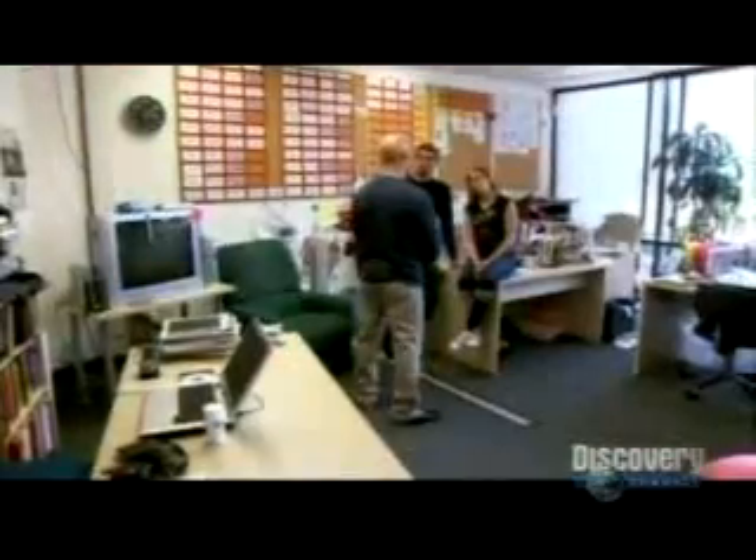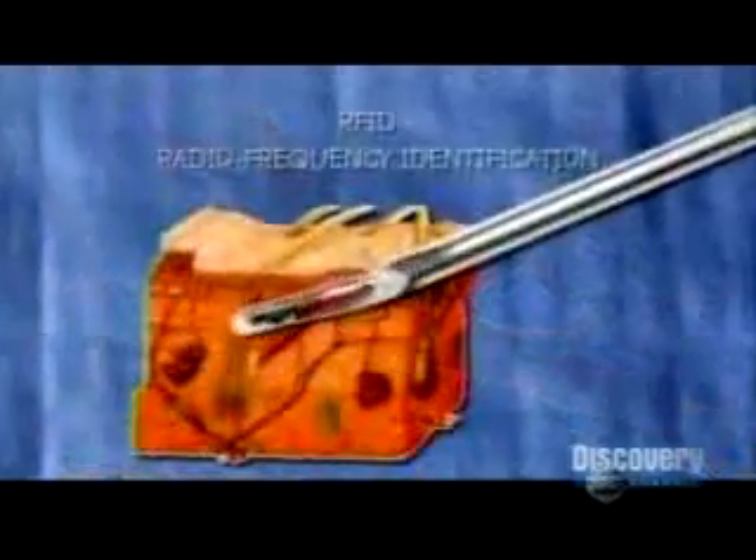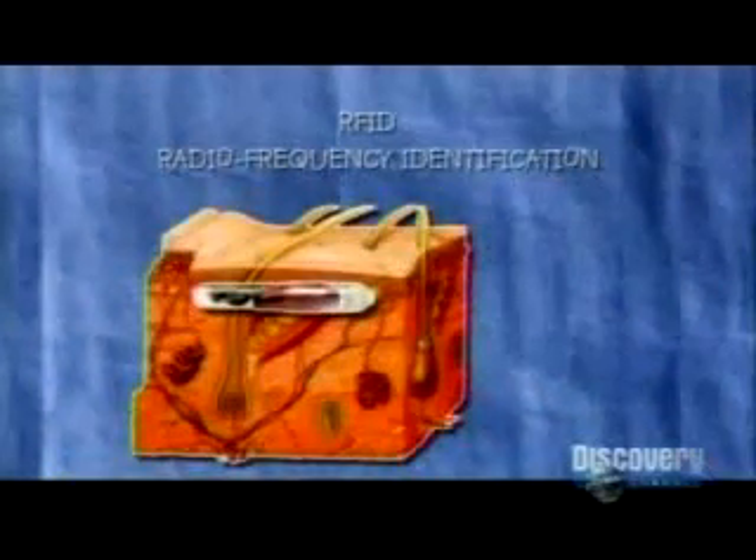Radio frequency ID is a technology that uses a reader that sends out a signal to a tag, and that tag reacts to the reader and sends back information about whatever the tag is on. An object or MythBuster that you want to identify is stuck with an RFID tag, which contains a microchip and antenna.